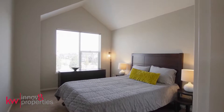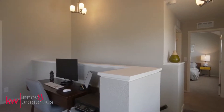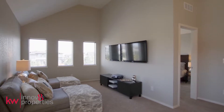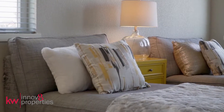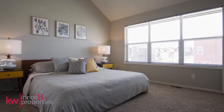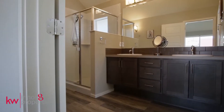Experience the latest in smart home living with high-speed wiring and a tankless water heater. Upstairs, a bright and airy loft separates the master from the second bedroom. When you are ready to unwind, the master retreat offers an ideal escape with vaulted ceilings, ensuite bath, and a walk-in closet.